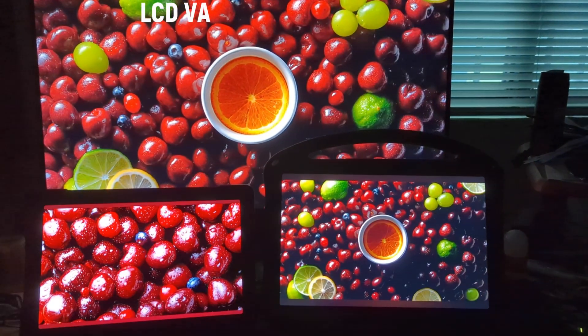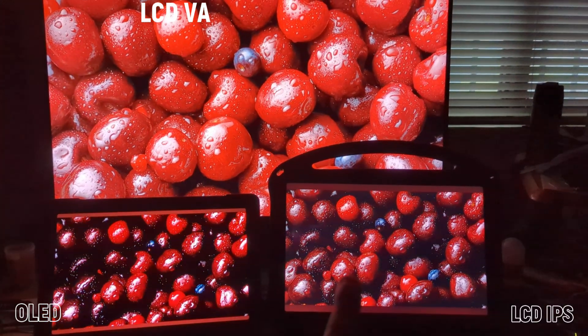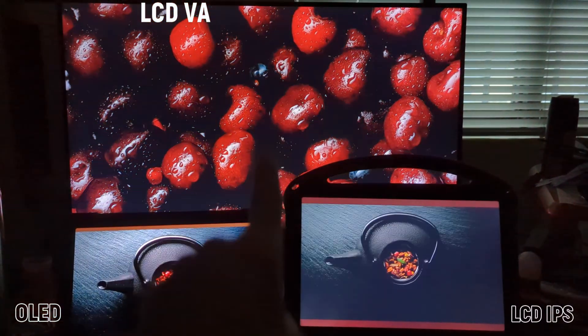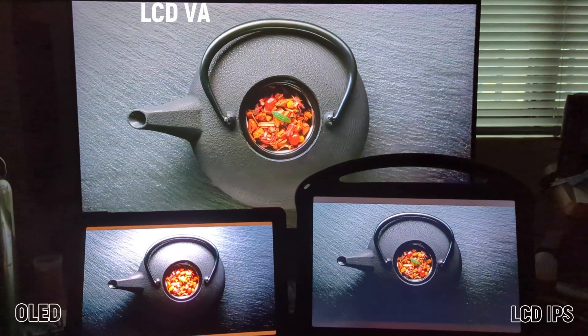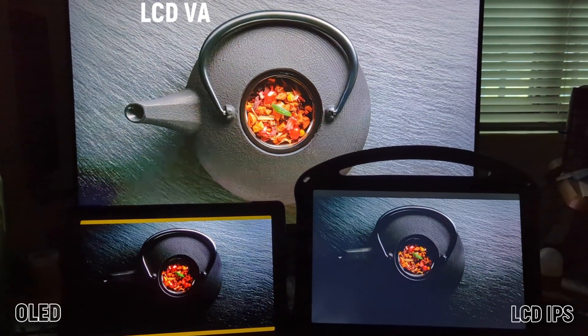So this is OLED, this is LCD IPS, and this is LCD VA. They're all brightness on the highest.